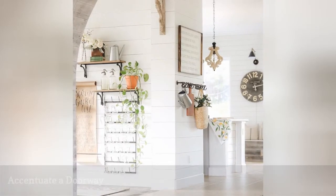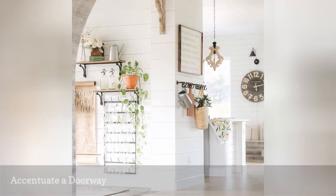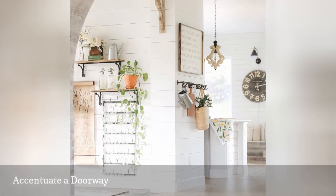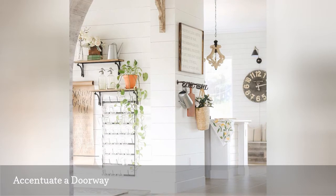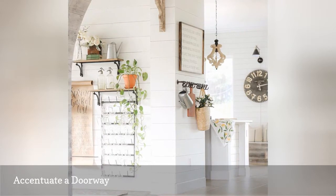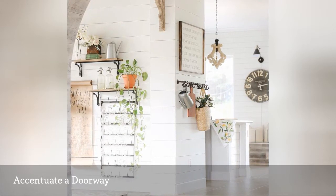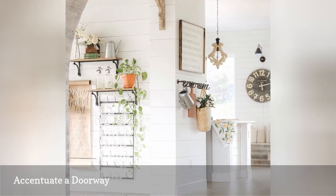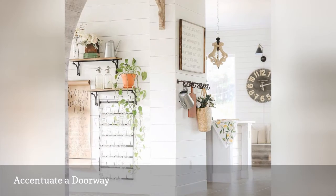Sometimes a doorway needs a little something to make it pop, and a corbel is a great way to add some extra interest. Jessica of I Dream of Homemaking has hung a simple corbel in this expansive doorway that otherwise may have looked as if it lacks something. It pairs nicely with nearby decor that includes wall art, plants and a wood chandelier in a similar hue.